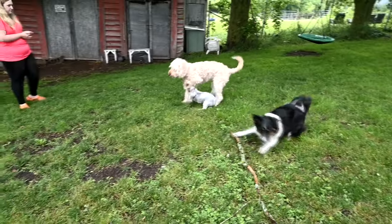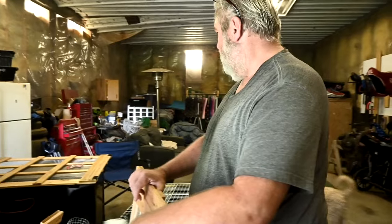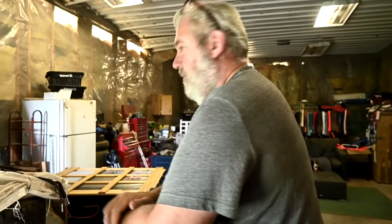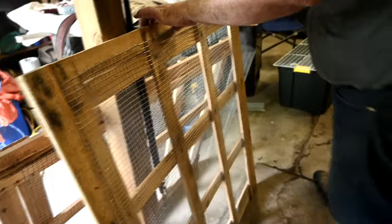Sam is working on our new chicken coop. These are the panels he made — I love it. So when are we ready to put it together? Tomorrow. We have to take all the chickens out, put the screen on one side just to be sure, and then start building. This will take a while because he has to cut wood, but he's got the panels and the door ready.